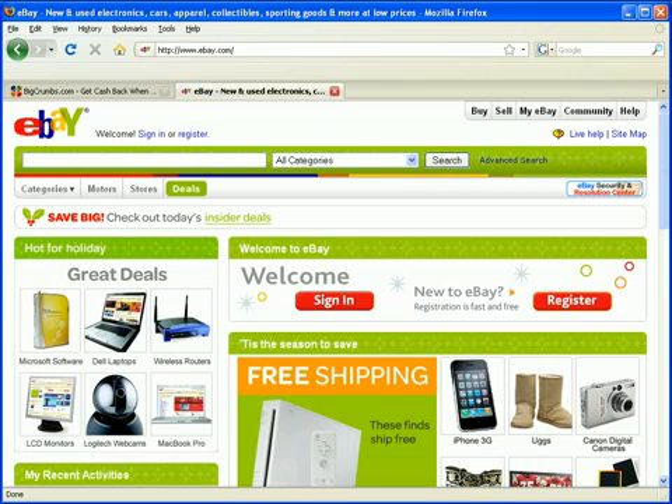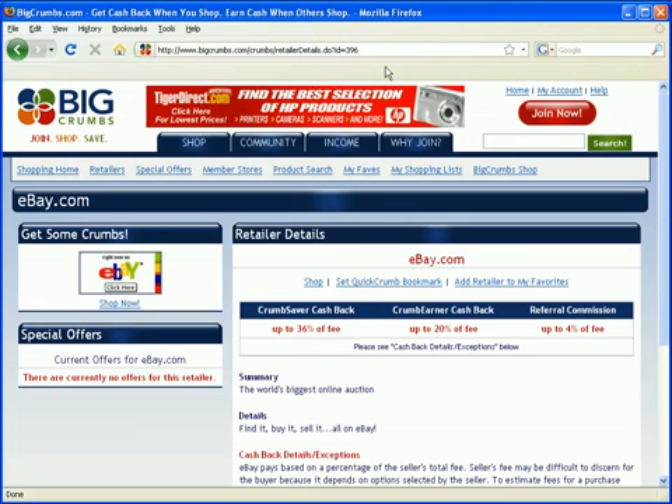Even though it's pretty easy, you still have to go to bigcrumbs.com to get cash back, which is still a little bit of an inconvenience. So they set up something called a QuickCrumb bookmark. That means you'll be able to go to eBay and have your account earn the cash back without ever logging into bigcrumbs.com — without ever going to bigcrumbs.com.